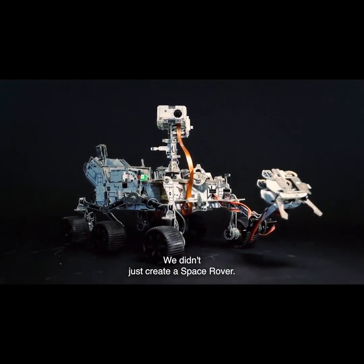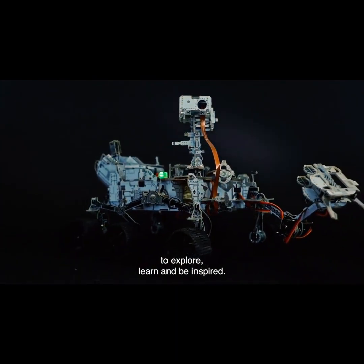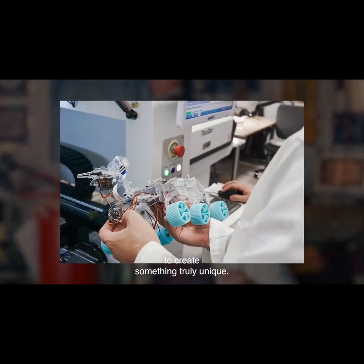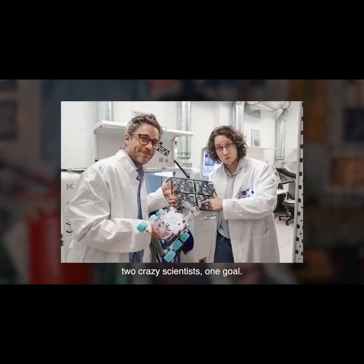We didn't just create a space rover. We have created an opportunity to explore, learn and be inspired. We have combined our skills and knowledge to create something truly unique. Two companies, two crazy scientists, one goal.